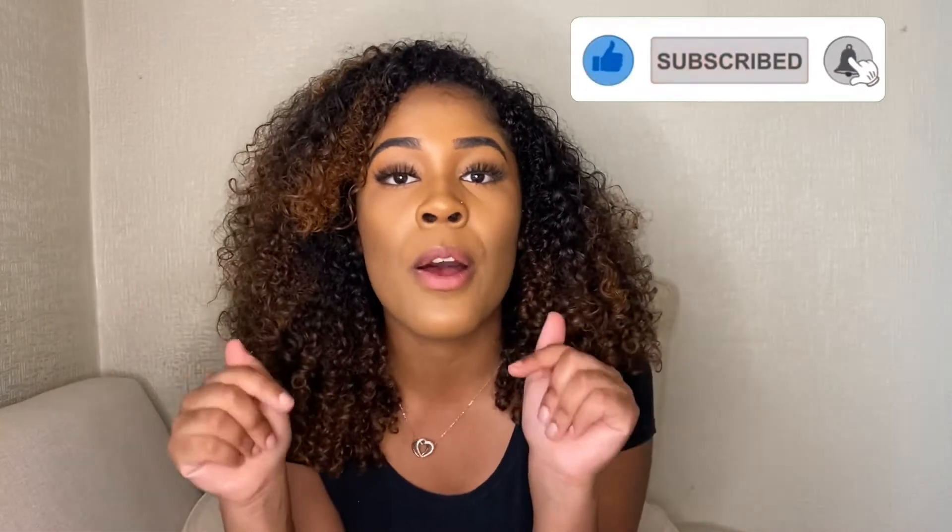Hi guys, welcome back to my YouTube channel. I'm back with another video, and if you're new here, don't forget to subscribe and go watch my other videos — I'll link some of them down in the description below. In today's video I'm going to be sharing some of my favorite skincare products, because as a Black girl I struggle to find skincare products that actually work for me and are actually meant for my skin, so hopefully this video helps some of you out there with the same issue.